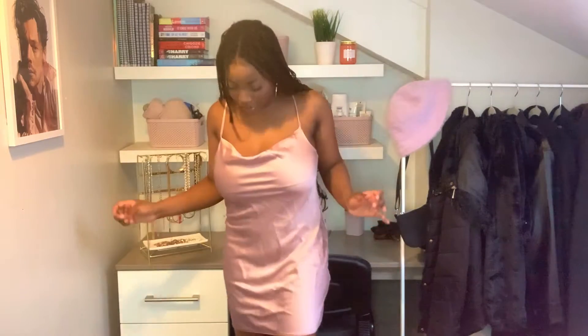You can wear this to a night out with heels, sandals, or even Air Forces — versatility is the whole theme. Imagine it ironed and ready for that night out.